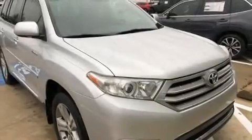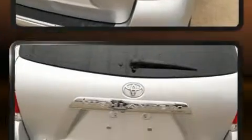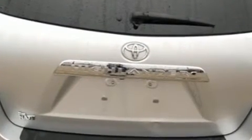Take command of the road in the 2012 Toyota Highlander. It features a front-wheel drive platform, an automatic transmission, and a 3.5-liter six-cylinder engine. It's equipped with tons of terrific amenities, but it won't break your budget.